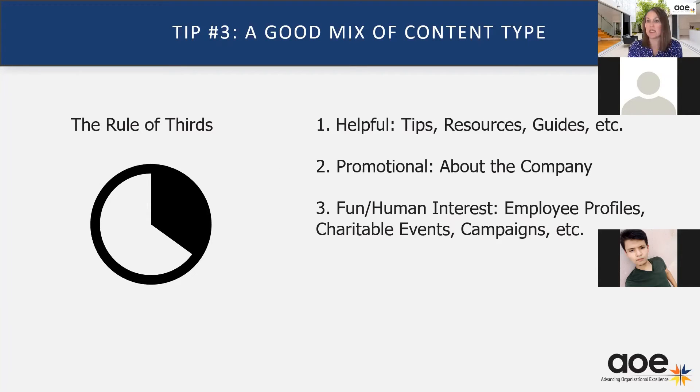Tip number three is one that we have been preaching since the beginning of social media — the rule of thirds. We advocate for content: one third of it to be helpful — tips, resources, etc. The second third should be promotional about the company, and then the third can be more fun and human interest. If all you're ever doing is posting about the company, people aren't going to engage. An example of that first one may be something about the company, but it could be a resource — frequently asked questions, a document on your website, or pointing them to an industry resource. Maybe something on ACI's website, an article you read in ENR, Concrete International, etc.